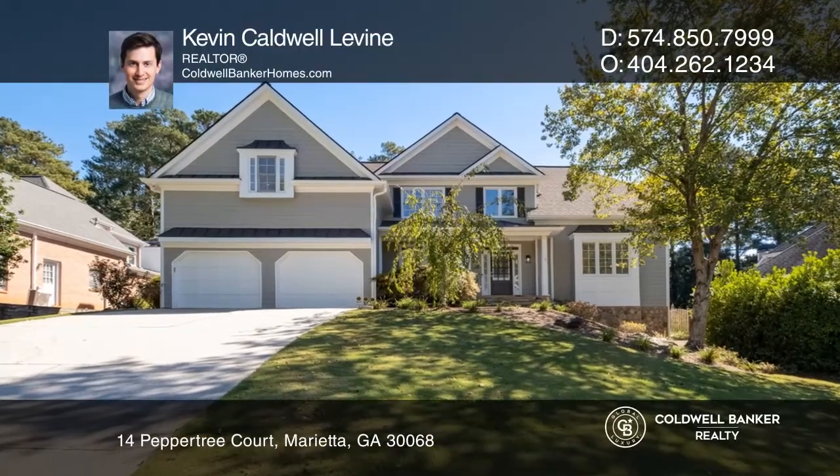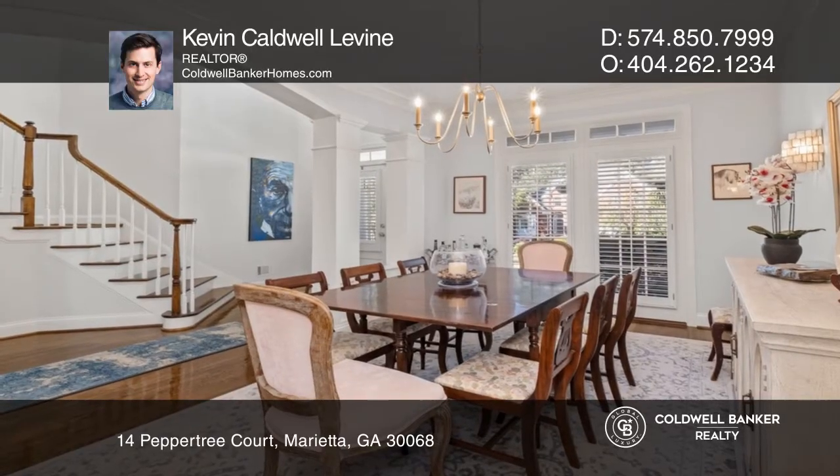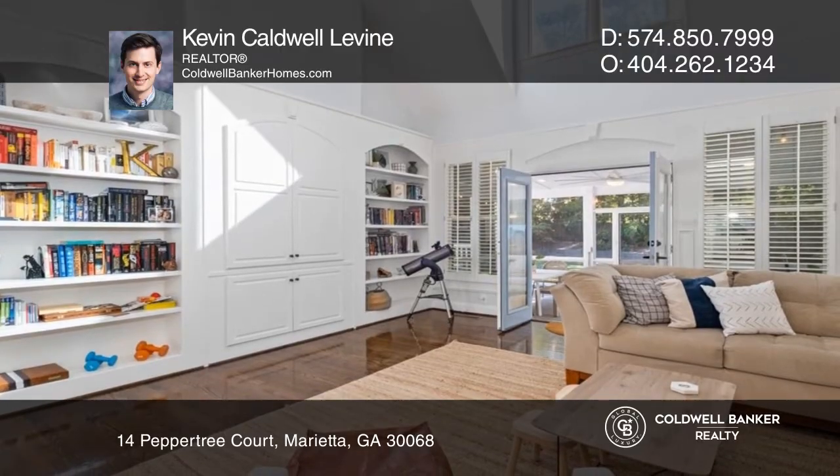The main floor of this spacious five-bedroom, five-bath home includes separate family and dining rooms, a large kitchen area, and the primary bedroom with a large en-suite and double closets.